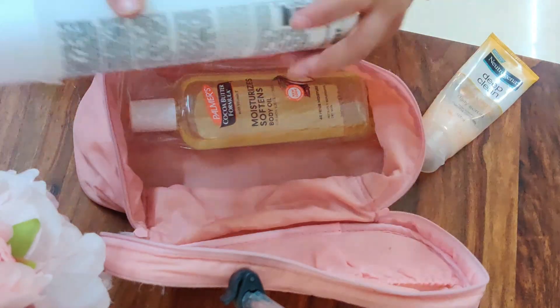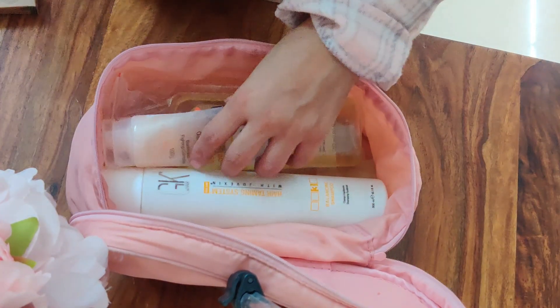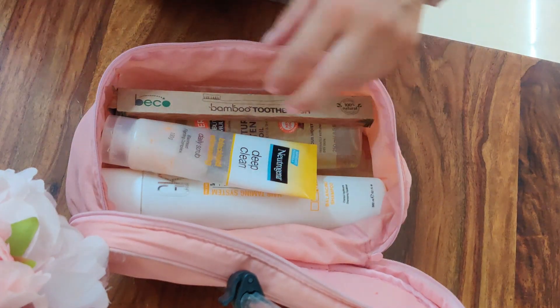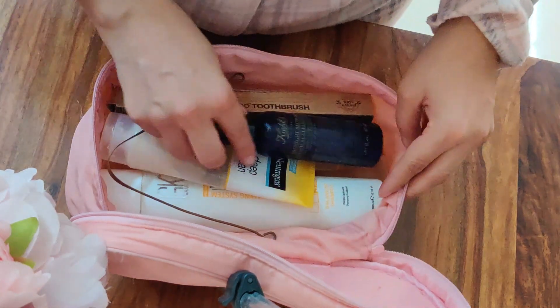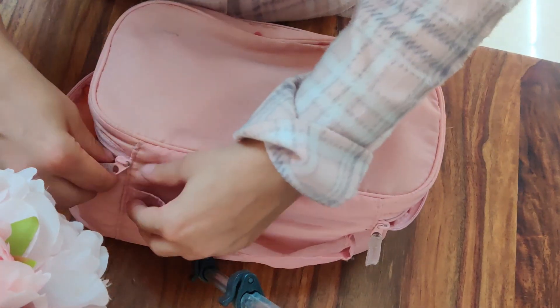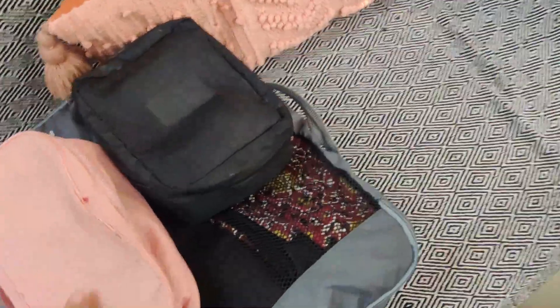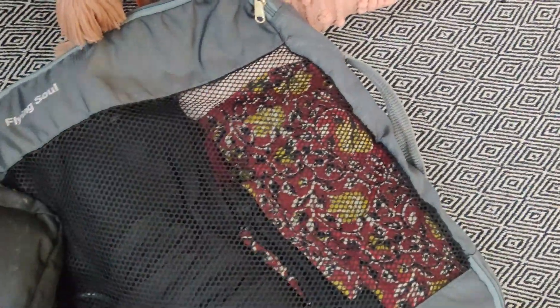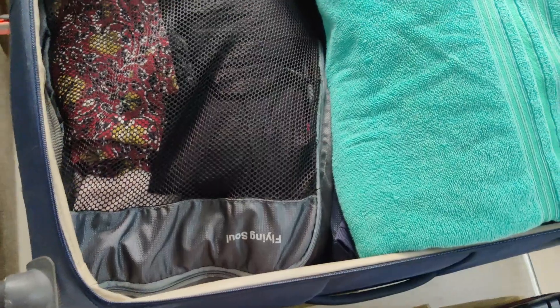Then coming on to toiletries — I have a really nice almond oil, my shampoo, face wash, toothbrush, and tongue cleaner. Using these individual packing bags can make packing so much more compressible and easier. Here I'm putting in everything: my clothes, toiletries bag, skincare bag, and I think my shoe bag fits too.